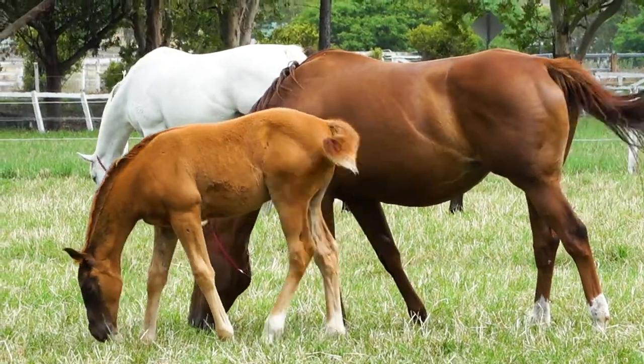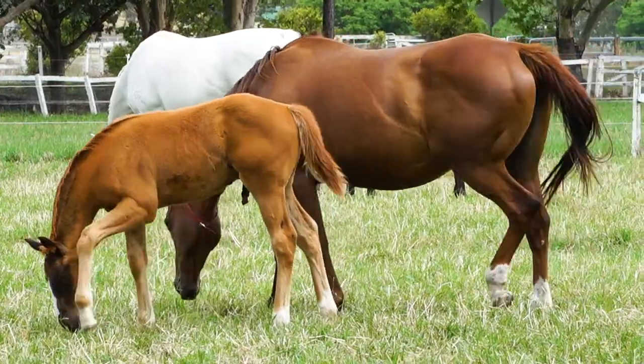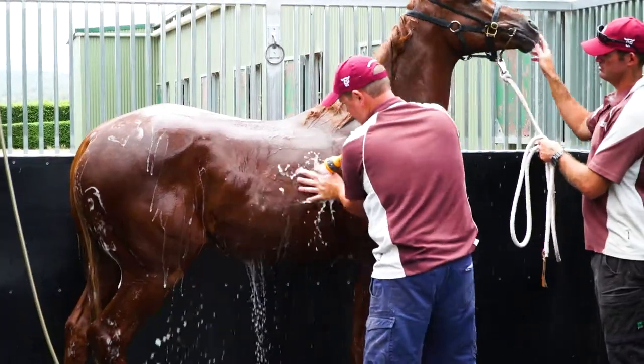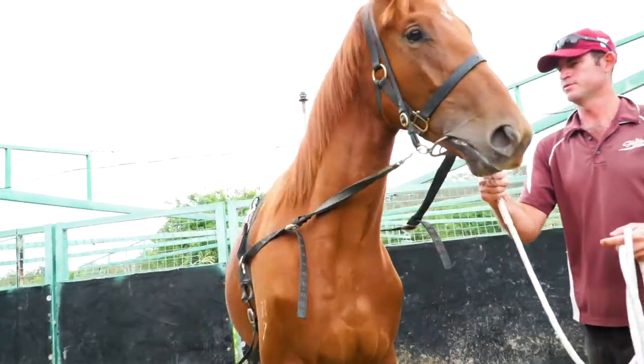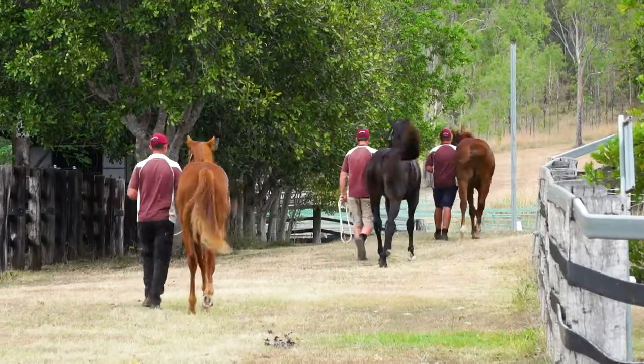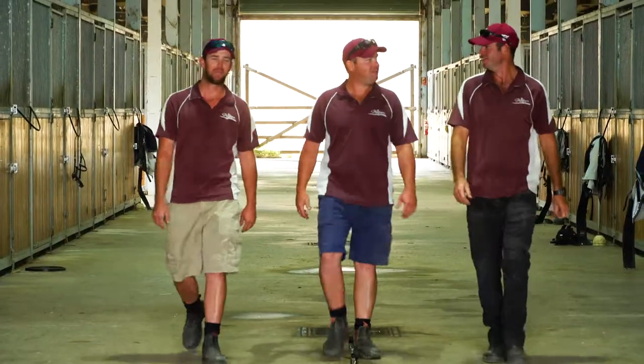When a horse is presented at the yearling sales, it's a product of everything that it's gone through from the time it was born till the day that it goes through the sale ring. The weaning process happens at around six months of age, and they're taught to lead — their feet are picked up, they're rugged, they're washed, they're hand walked, patted down. They learn to trust every single aspect, that we are their friends, and you need quality people to do that.